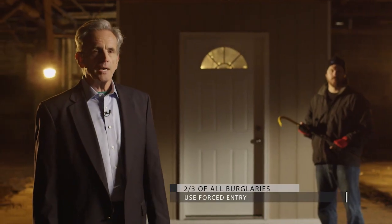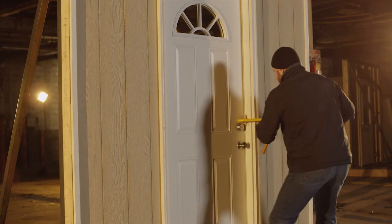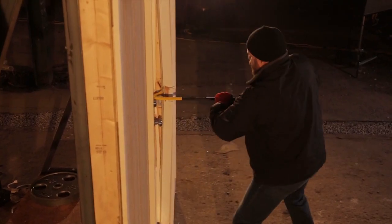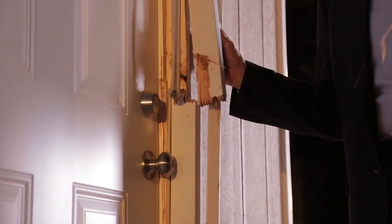Let's see how the Medeco lock holds up as we try to pry our way in. Even with this kind of abuse, the Medeco Deadbolt did its job.